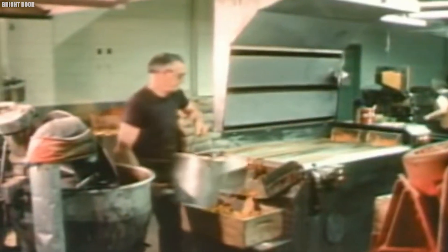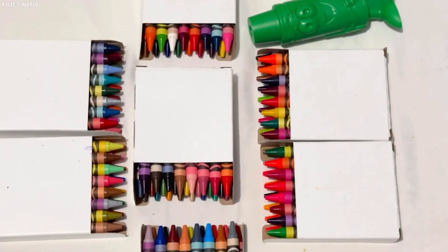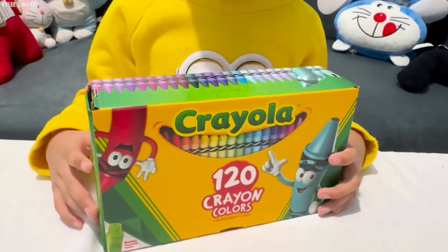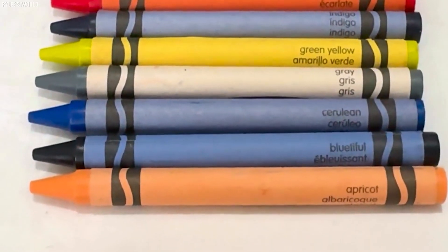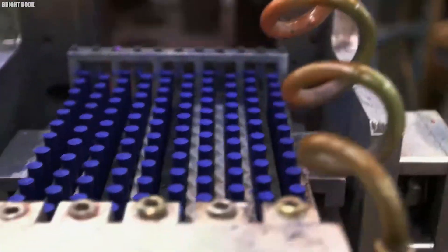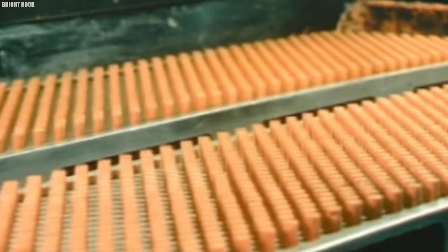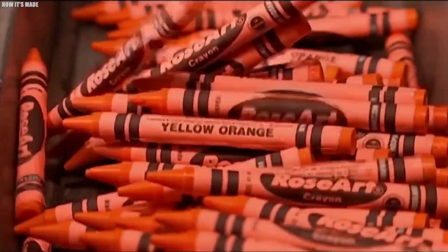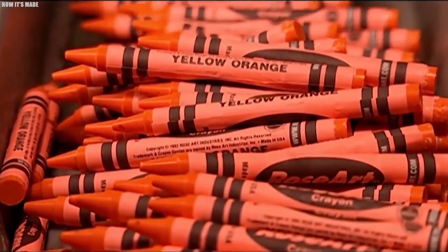These pigments are mixed with molten paraffin wax, and it is this blend that forms the crayon. Each hue in a crayon box is the result of a unique pigment formula, meticulously developed to achieve the perfect shade. Additives also play a crucial role in the crayon-making process. Hardening agents help the crayons retain their shape and prevent them from breaking easily, while fillers are used to adjust the texture and opacity of the final product.